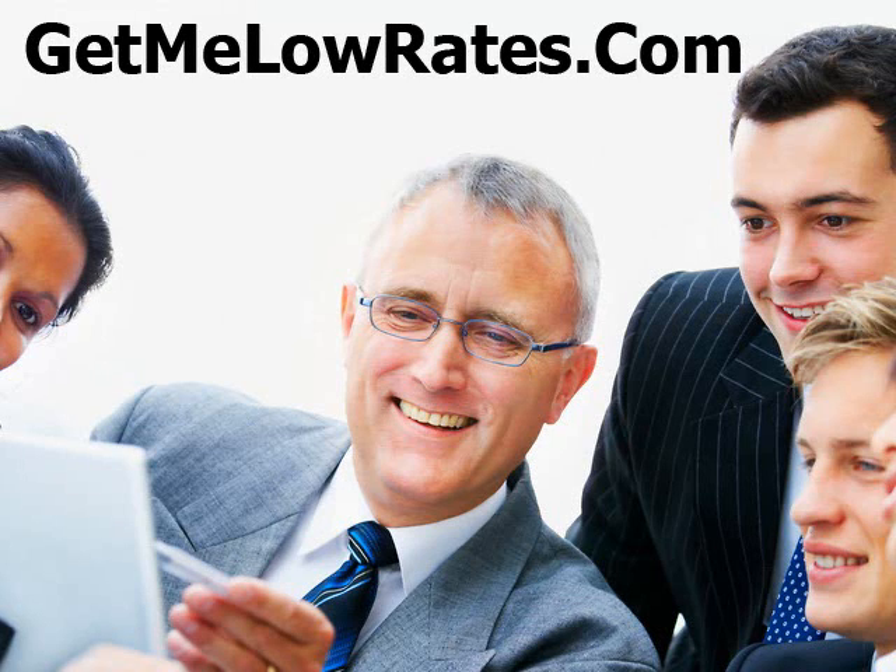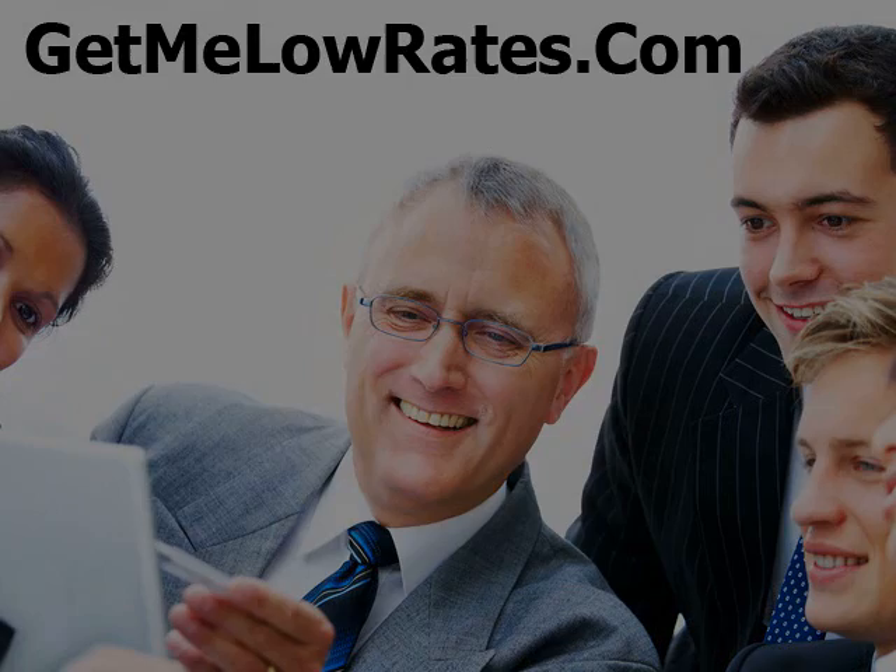Hi there, this is Ted Cantu from GetMeLowRates.com with some reverse mortgage questions — a little Q&A section here for you. This is something that I think is going to be really important for the senior market. So if you're over 65, you have your own home, you want to get a reverse mortgage but you don't know much about it, listen up.